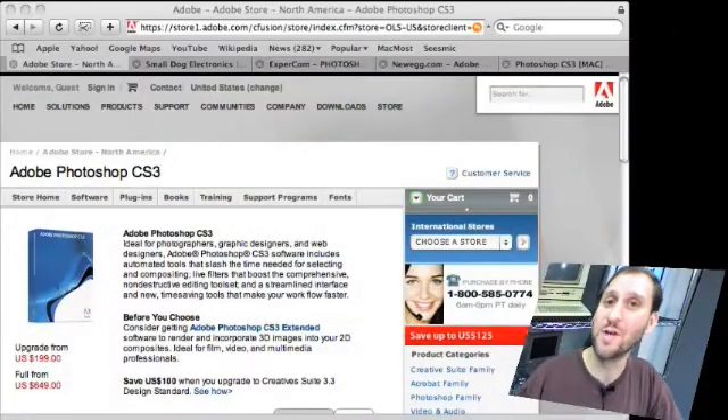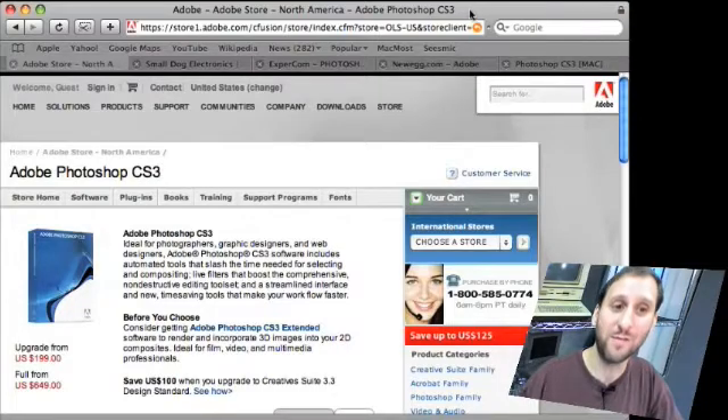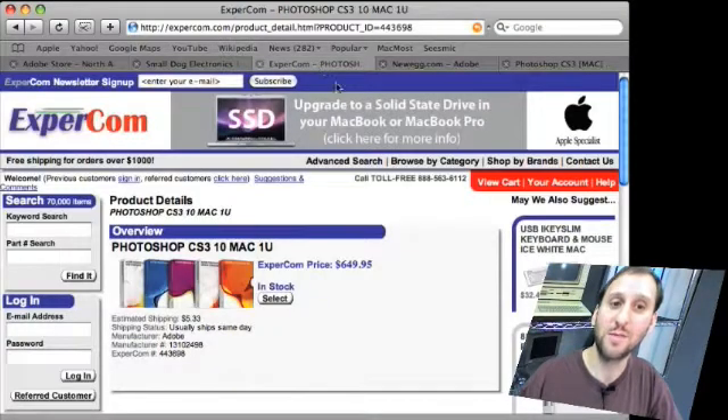Now you can also do this for non-Apple software. Say you want to buy a new copy of standard Photoshop from Adobe. Here it is at Adobe's site for $649. Now if we look at some other sites we see that it's also $649 at Expercom.